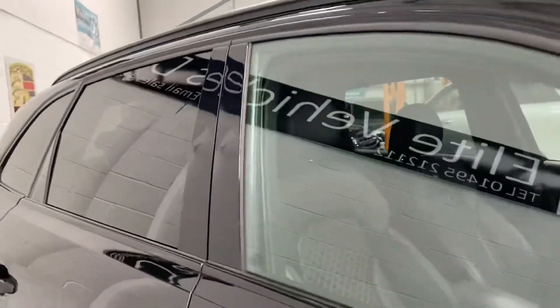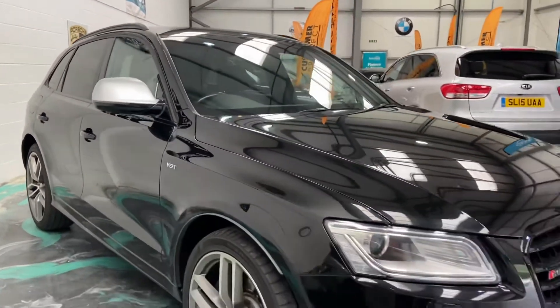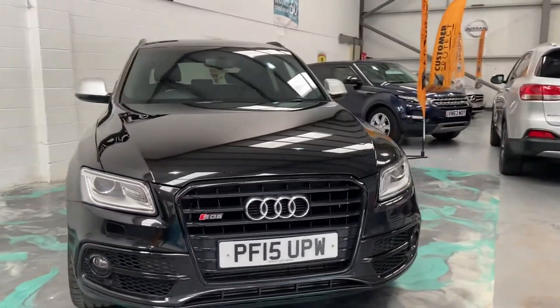Auto lights, powerfold door mirrors. Now, if you are looking to finance this vehicle, then we've got a special offer at the moment at 6.9% APR. We do cater for other financial circumstances, which makes this car really affordable.